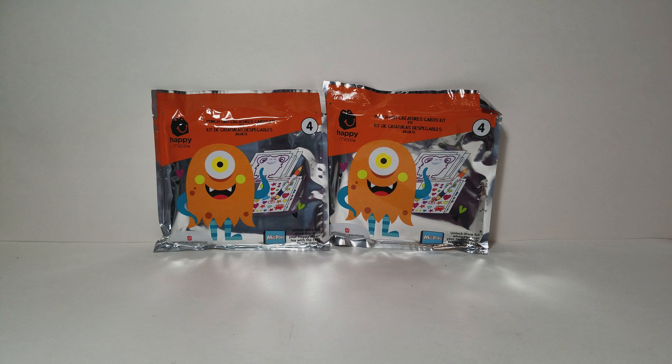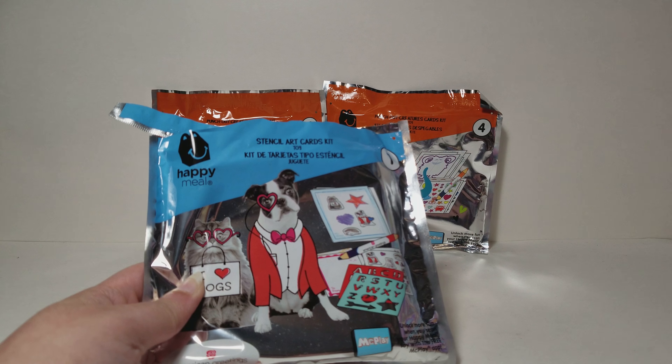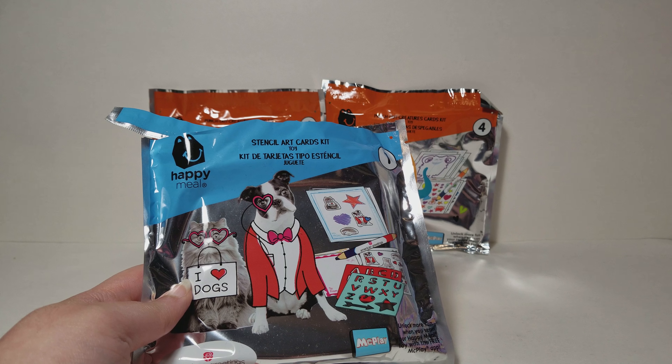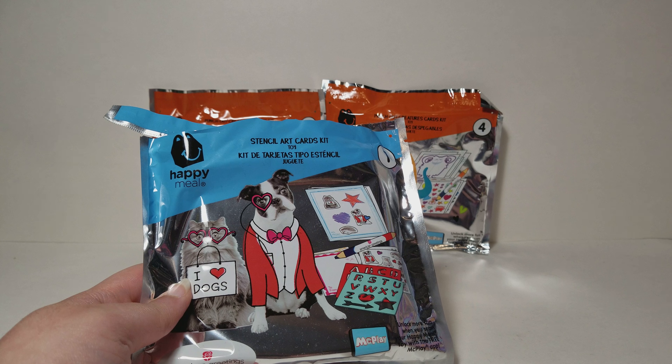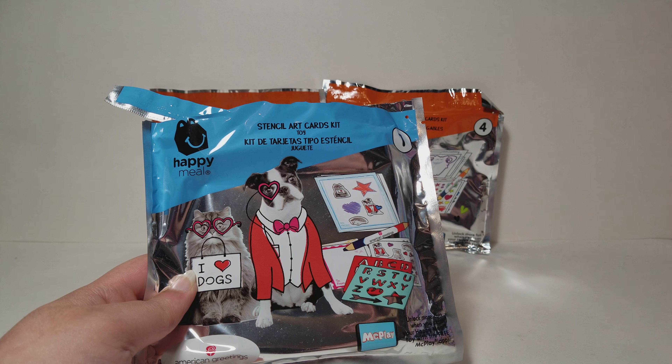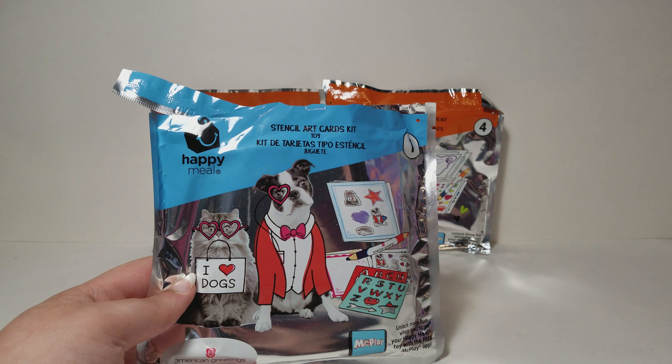I already opened one of these — I opened the Stencil Art Cards Kit that says 'I Love Dogs' on it. It's ironic how a cat is holding that bag. Anyways, I already opened this one so you can check that video out on my channel as well.